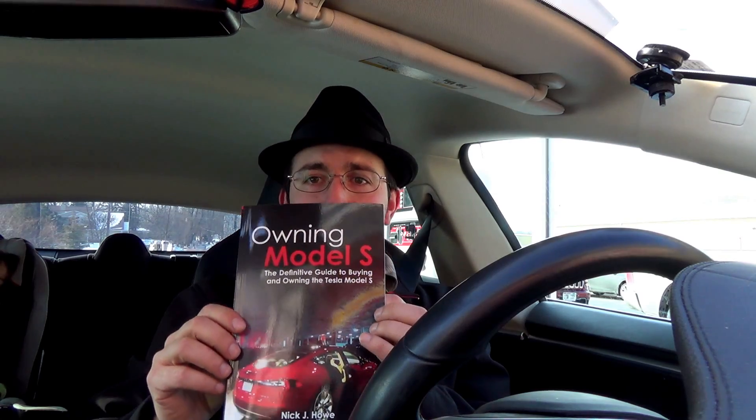I just wanted to do a little bit of a follow-up. I didn't quite get to talk too much about the Owning Model S definitive guide to buying and owning the Tesla Model S book while I was on the aircraft. I unfortunately did cut the video a little bit short — quite a bit short — due to an angry flight attendant yelling at me for doing a video on the aircraft.